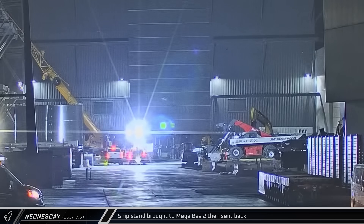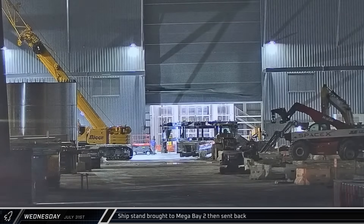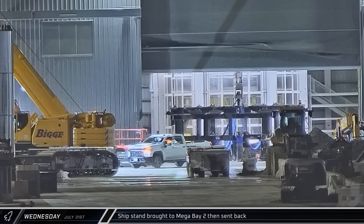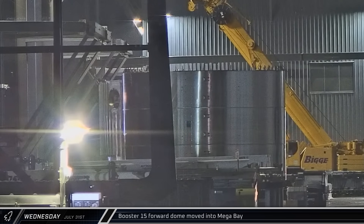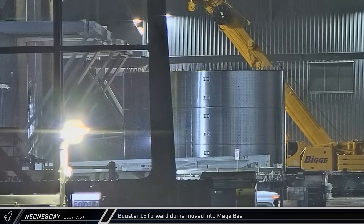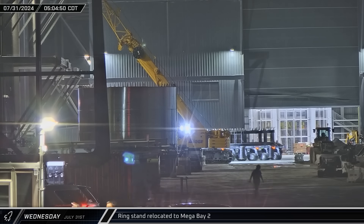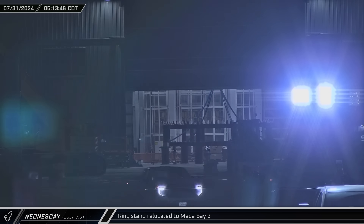In the early hours of Wednesday morning, a ship's stand was rolled into the ring yard, the door on Mega Bay 2 was opened, and the stand moved inside. Once inside, a bridge crane hook was lowered and straps were connected to the stand — however, before lifting, the straps were removed and the stand taken back out. A short time later, Booster 15's forward dome section was moved into Mega Bay 2 in preparation for stacking. At the same time, a ring stand arrived in the ring yard and was taken into Mega Bay 2, connected to one of the building bridge cranes, briefly lifted, then set back down and disconnected.